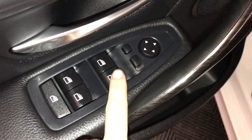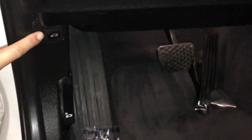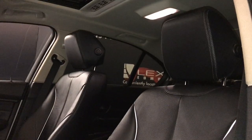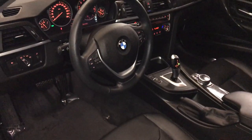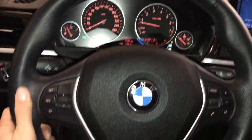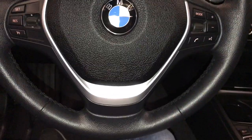Powered windows and side mirrors — they're power folding. Lighting controls, trunk release, driver seat memory, power adjustable front seats, tilt and telescopic steering wheel — it's heated. Cruise control, audio controls and hands-free communication.